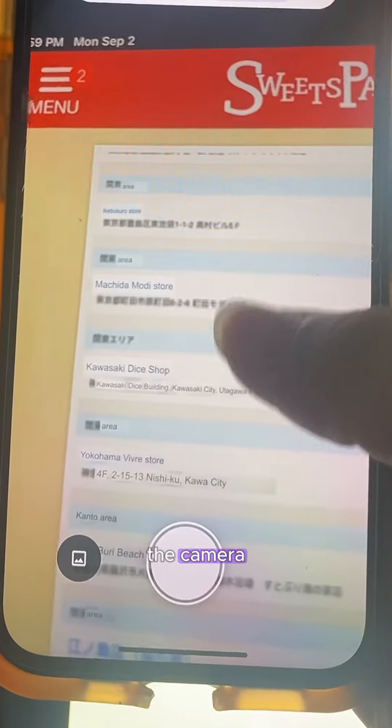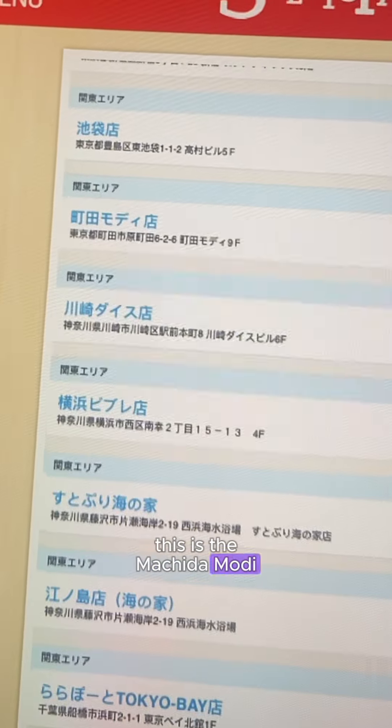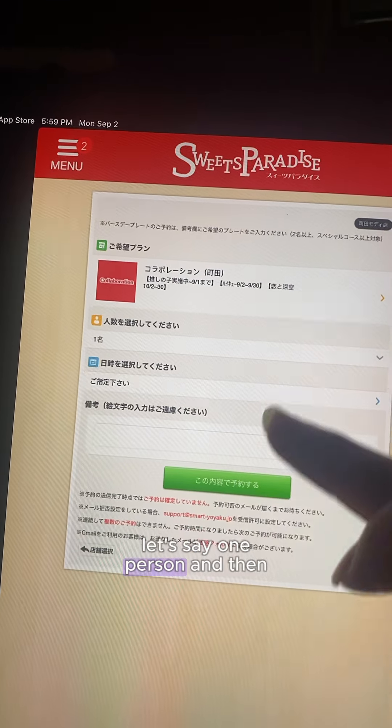So I hit close and I'm starting over. With Google Translate's camera feature, you can see which store is called what, and that's how you match up which store you want. Let's do another one — this is the Machida Mori. Hit the red Collaboration button, then select how many people. Let's say one person, and then look at the availability.